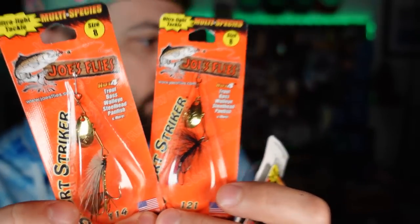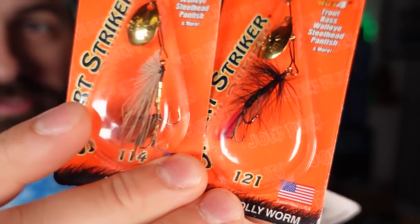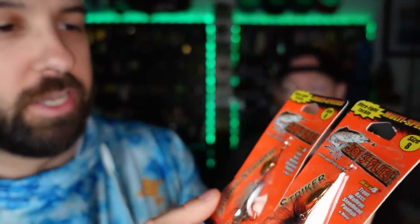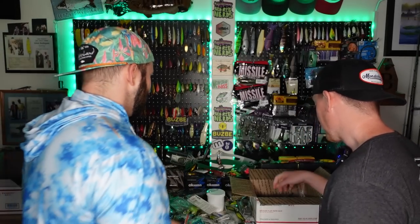Then we've got some really cool unique inline spinners from Joe's Flies. The funny thing is I already have these — I got them a long time ago from an uncle. It's a little mousey mouse — they're flies tied the traditional way on the end, with a Colorado blade on light wire. Pretty light. You can go a bit bigger too. They're really cool and you will catch — smallmouth love these. The chartreuse one with a stinger hook — banger, certified.